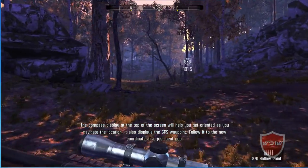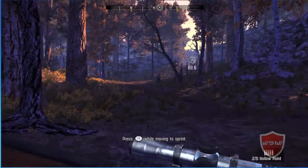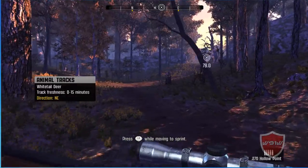I sent some new coordinates to your map. Head to that waypoint and see if you can't spot that buck. He should be just up ahead.